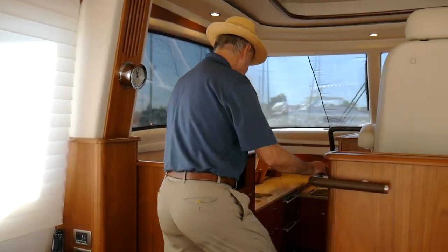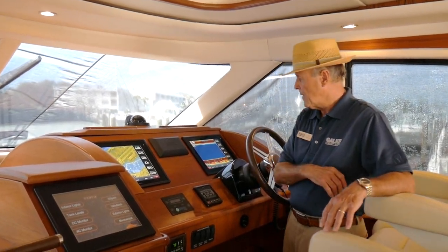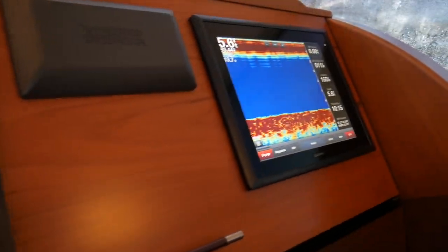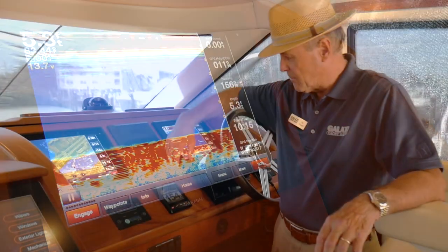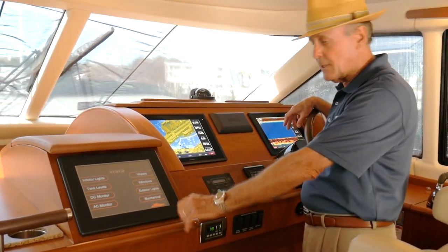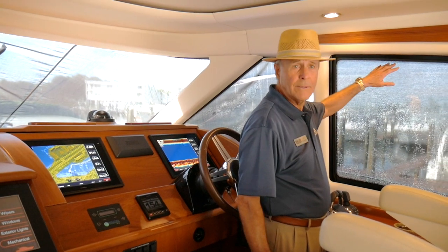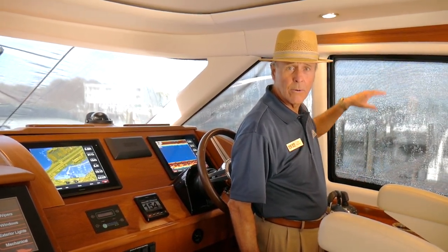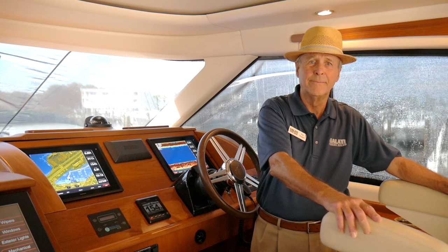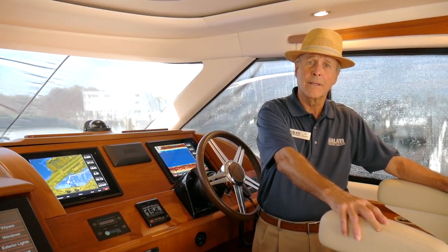The helm area is two steps up. The helm offers great visibility on the 5800. The 5800 is equipped with a Garmin glass cockpit as well as your navigation system. We have a tilt wheel and a touch pad for controlling all the systems on the boat. Over here is a joystick control. The window on the captain's side raises and lowers electronically. Seating makes cruising on this boat very comfortable. We also have a large sunroof that opens pneumatically.